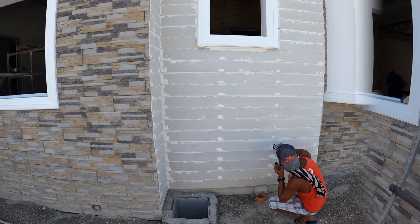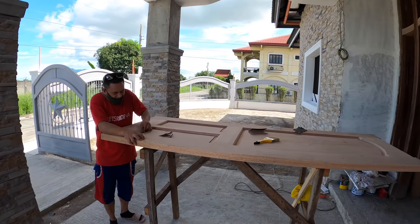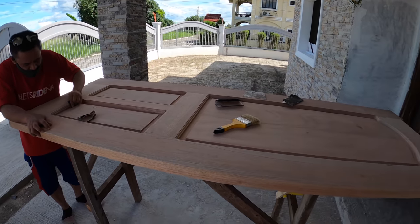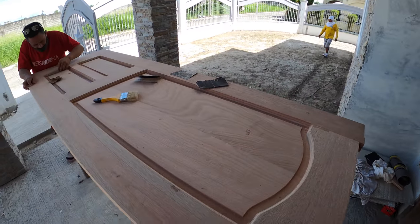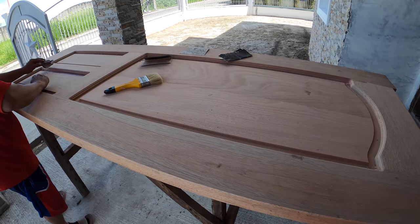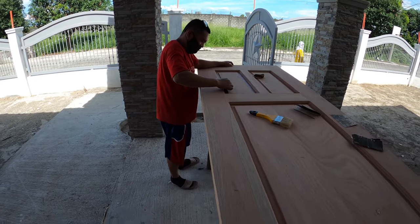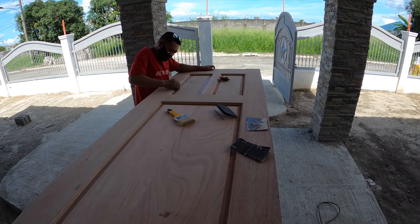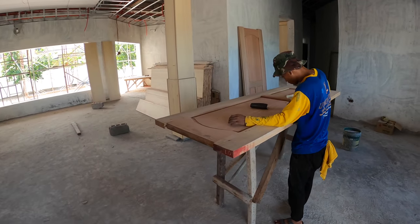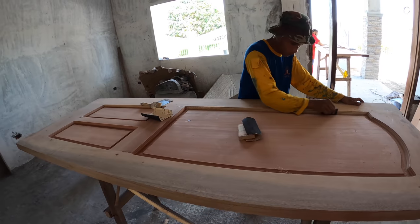Our varnish guy is still sanding away. He said they've got to make sure they do a good job, so they're doing the hand sanding — because when they do the varnish, it's going to show any imperfections in the wood. They're making sure to get it as smooth as possible and don't want to overdo it with a mechanical sander. Mr. Carlito is giving him a hand, helping sand down all the rough edges.